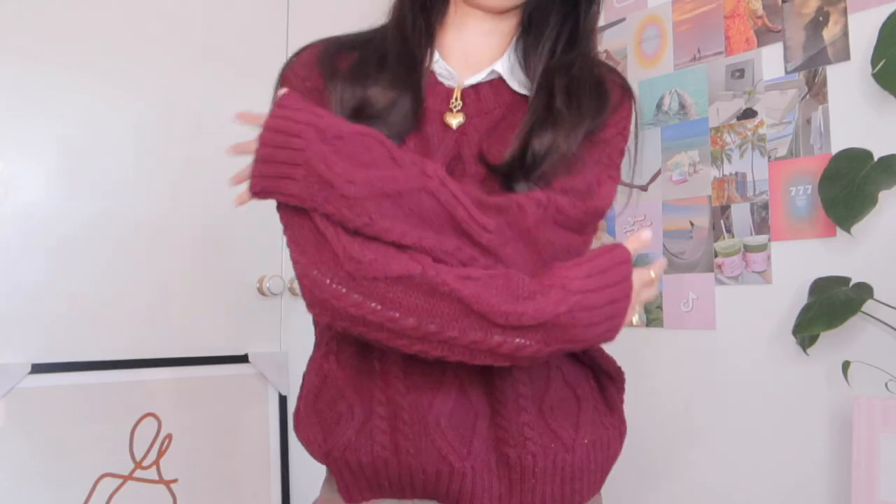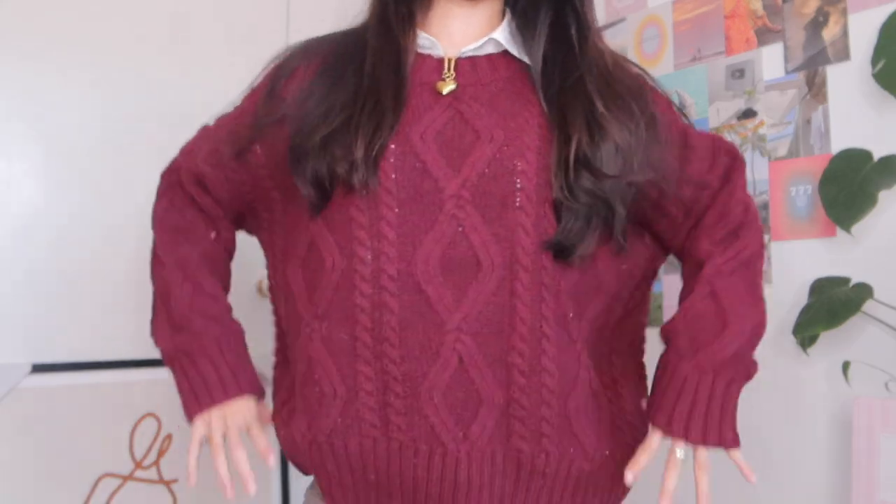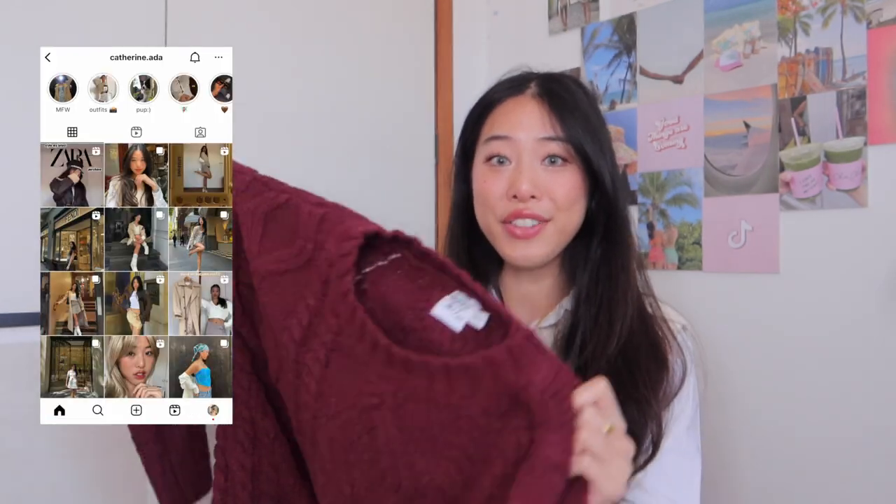These knits are so versatile — you can wear them going out, for a lunch, coffee, or brunch, to uni, or just chuck them on at home for that cozy, comfy vibe. I actually shot this knit in an art gallery — I can't wait to edit those pics. They'll be up on my Instagram very soon, so keep an eye out!